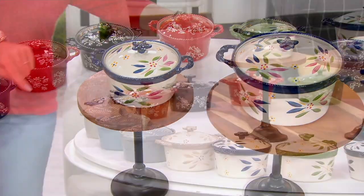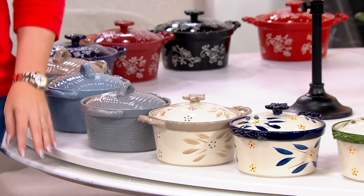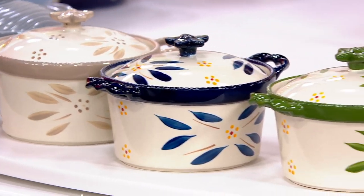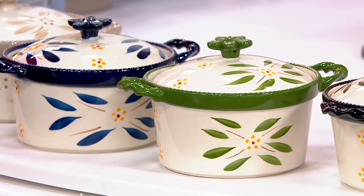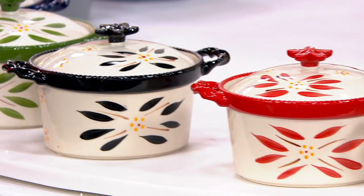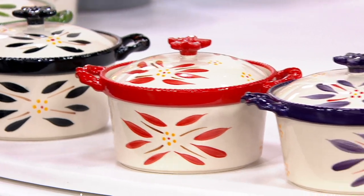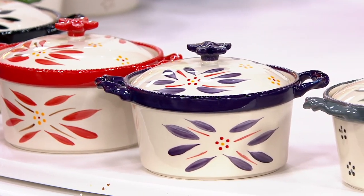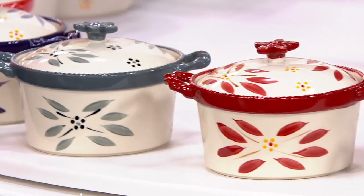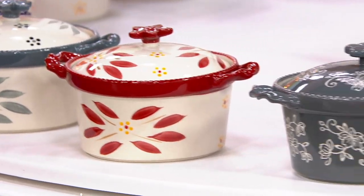Continuing on with Old World in the taupe: 1,000 remain. Blue: 400 remain. That gorgeous green: 450 remain. Black: 230. Red: 180 left. Eggplant: 120 left. Gray: 600 left. And here's cranberry — two dozen remain in cranberry.